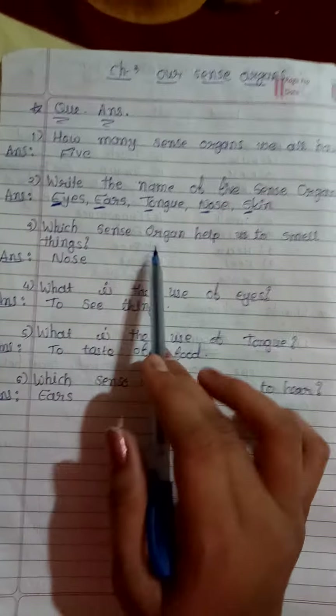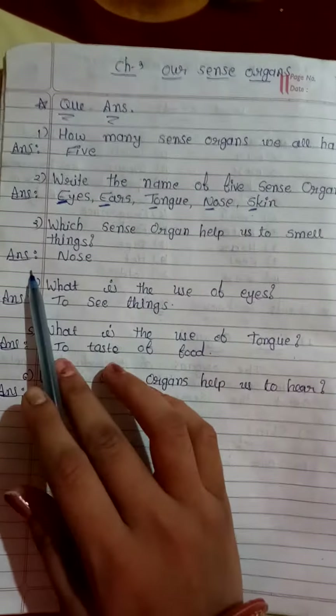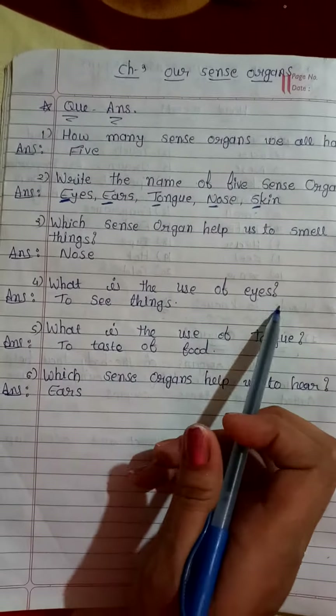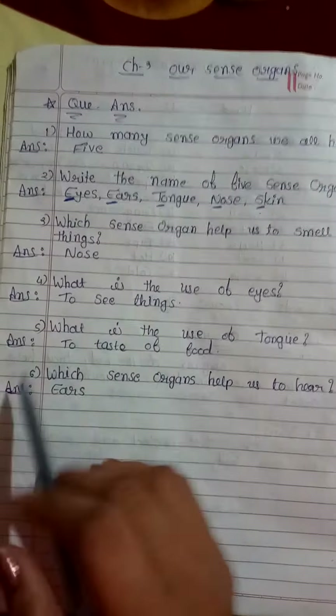Third: which sense organ helps us to smell things? Answer is nose. Fourth one: what is the use of eyes? Answer: to see things.